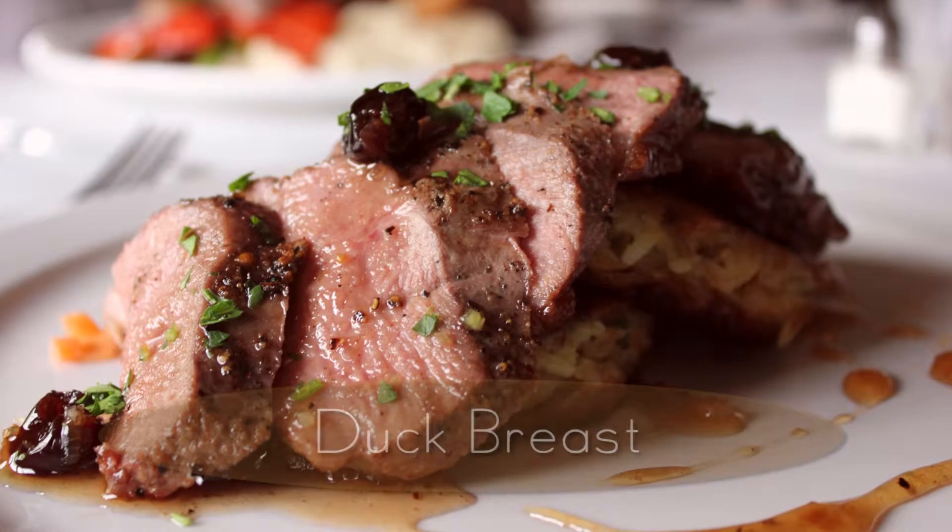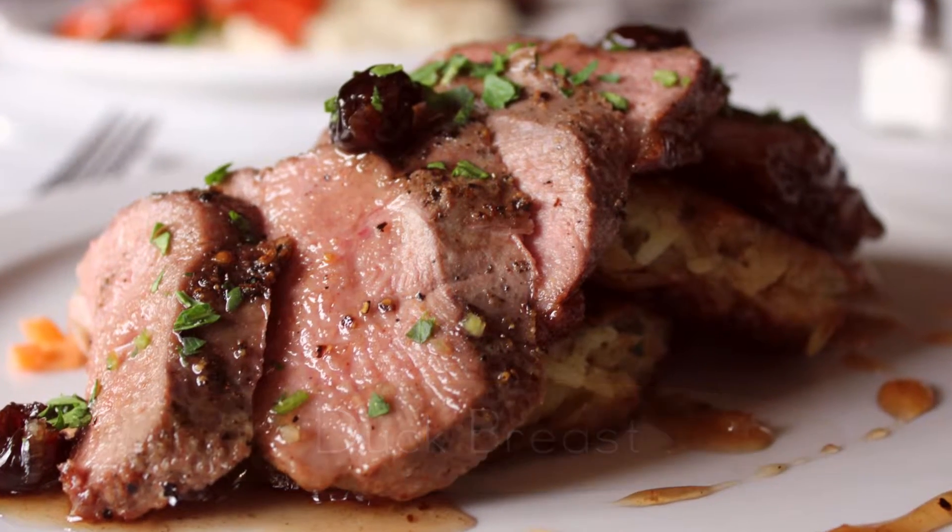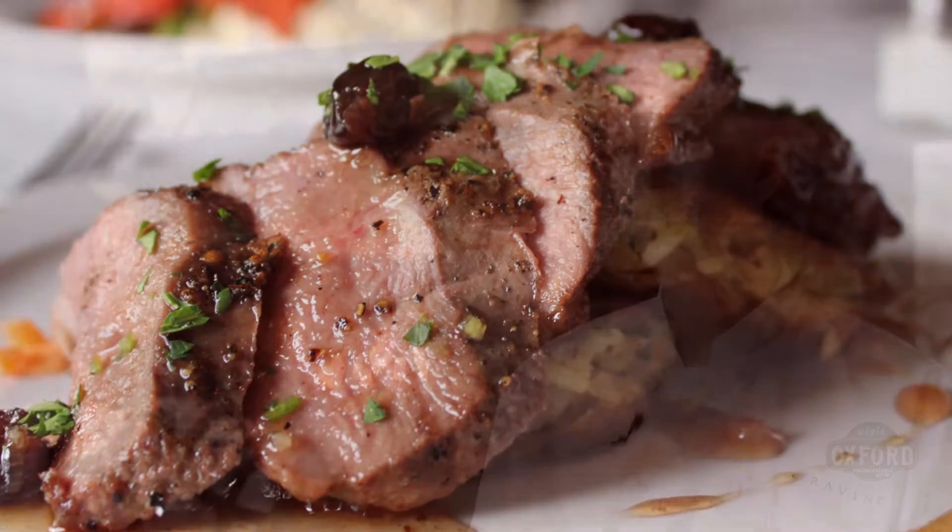One of the dishes we've always had on the menu since we opened — and we'd probably have an uprising if I took it off — would be our duck breast. It's seared in a sauté pan and we serve it with a cherry and star anise gastrique. I get lots of people that stop me in the street and say, 'Man, that duck breast sure is good — you haven't taken that off, have you?' That's the one I get quizzed about the most when I'm out in public.